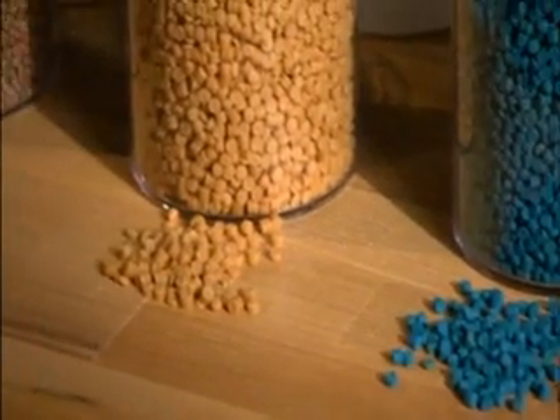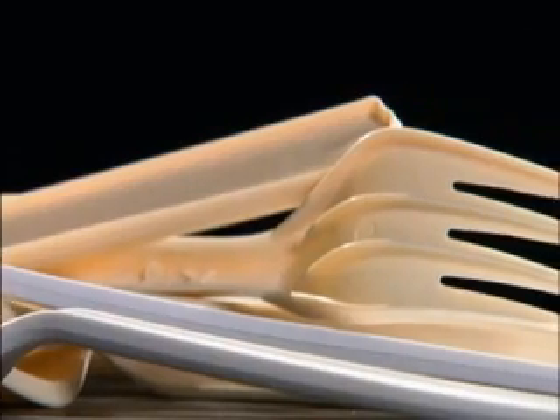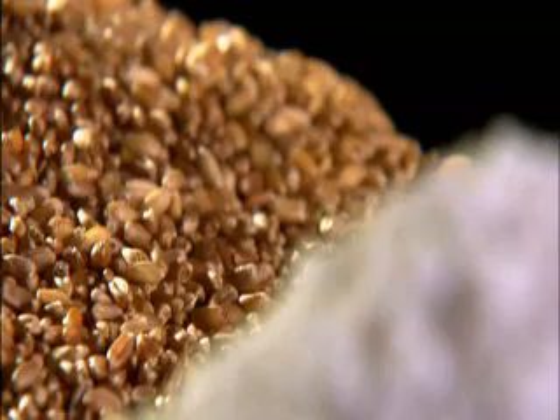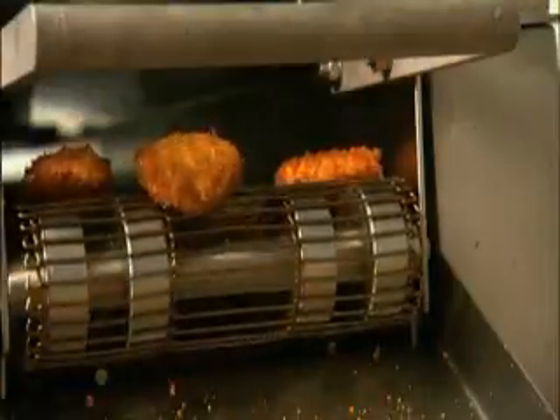The end result is a biodegradable polymer resin produced in the form of small pellets. These pellets can be molded into products like credit cards, cutlery, and golf tees. But unlike conventional plastic, this wheat plastic is 100 percent biodegradable — and it's just the tip of the iceberg when it comes to new uses for wheat. What about a new way of looking at food?